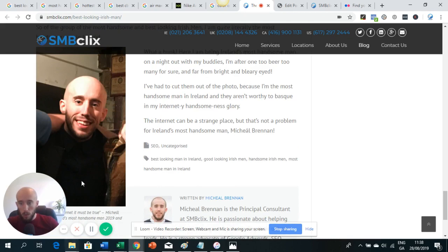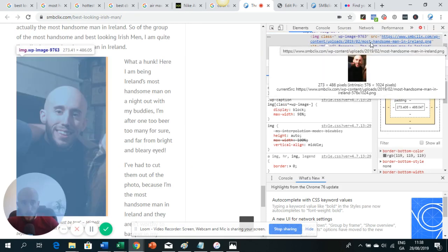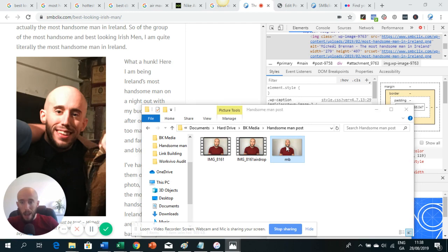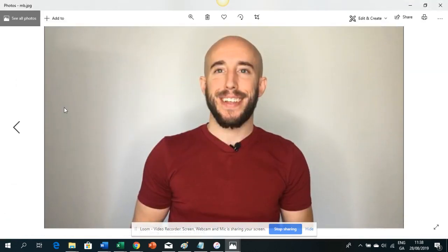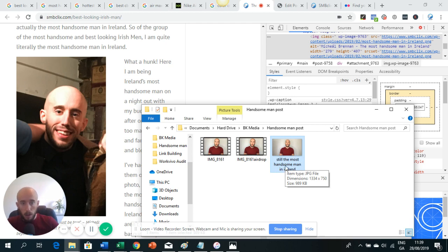I'll show you what the file name actually is. I'm not a developer or coder, but I know enough to look at this. The file name of this image was 'most-handsome-man-in-Ireland.png.' So if I wanted to add a new image to the post, I would rename the file first. I've named this file 'still-the-most-handsome-man-in-Ireland' — so either the exact keyword or a variant as the file name.